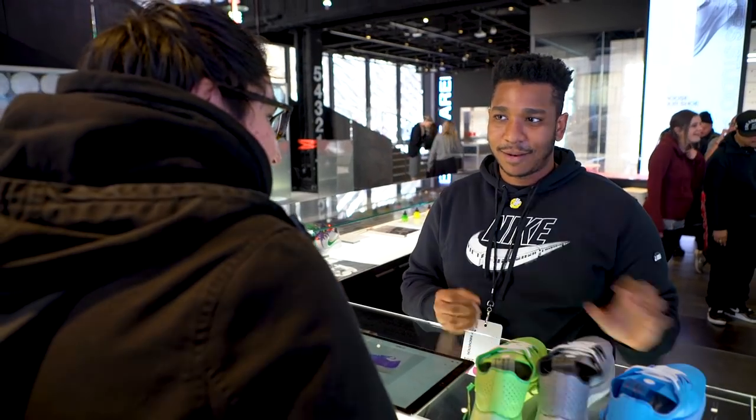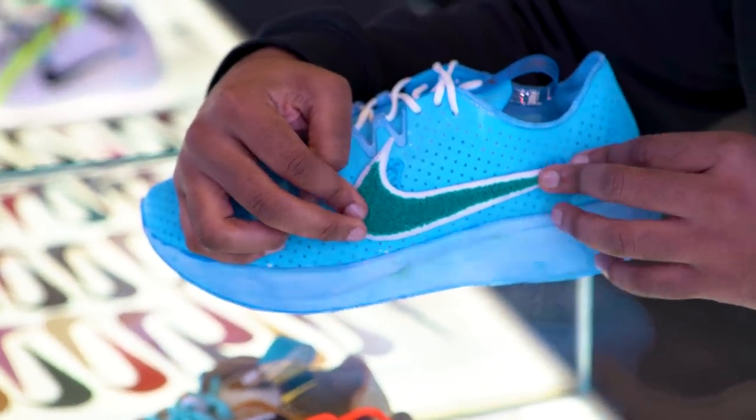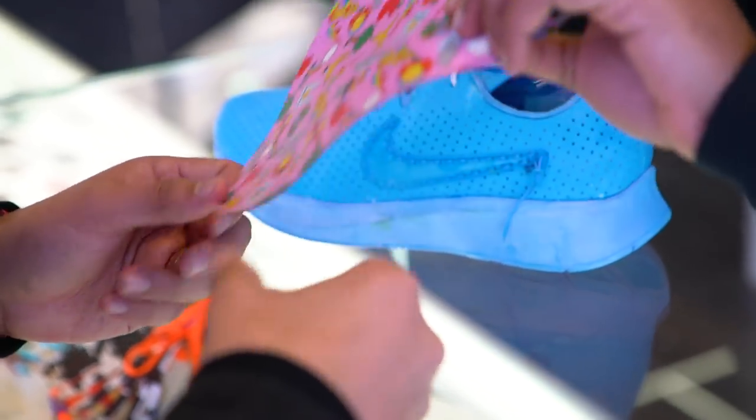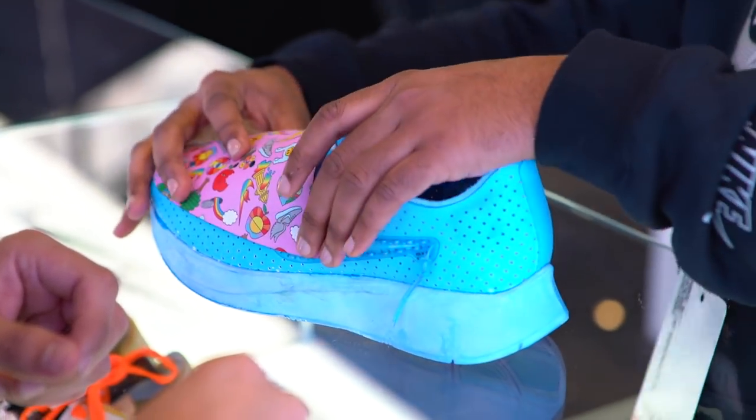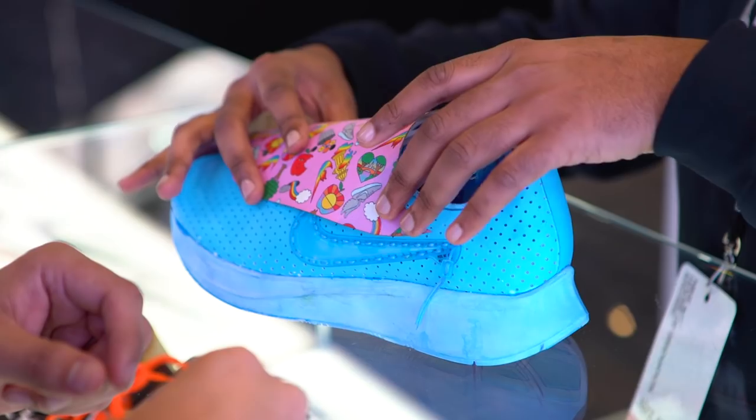There are also DIY components to the store, so you can custom design things like hoodies and jackets. Say you like a Nike black hoodie but you want a red pocket on it — you can work with a designer and have that done for you, and you can get it in a day or two, sometimes a week depending on how much you tweak the design.